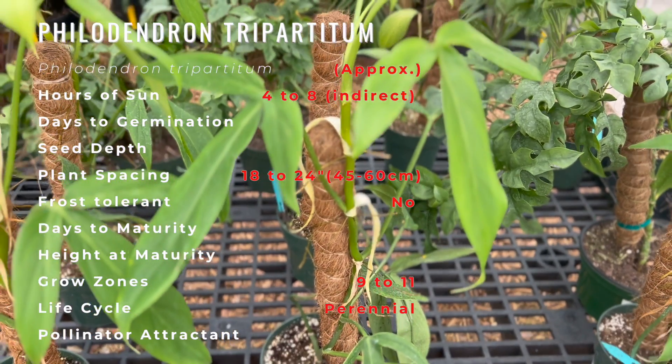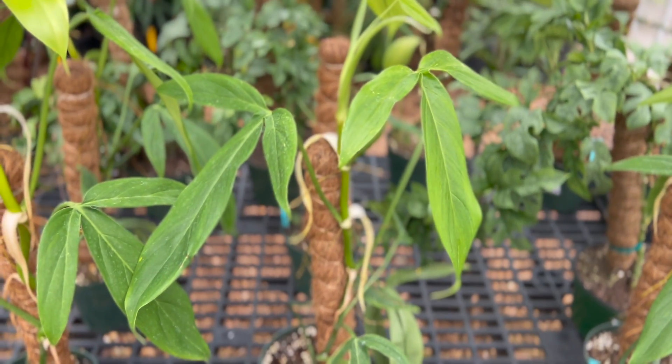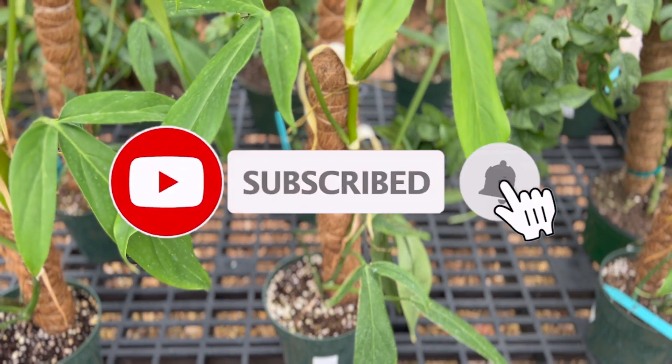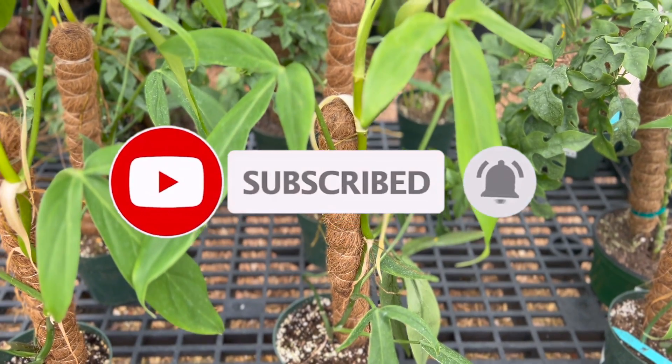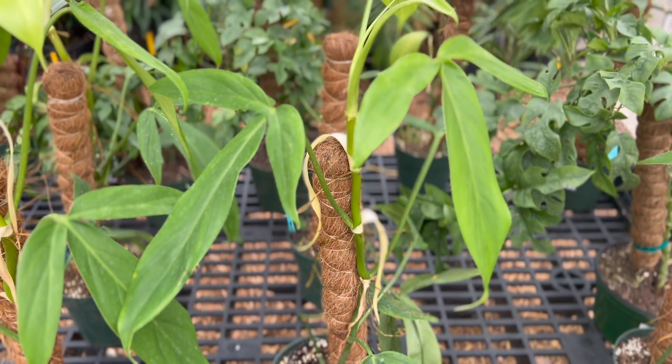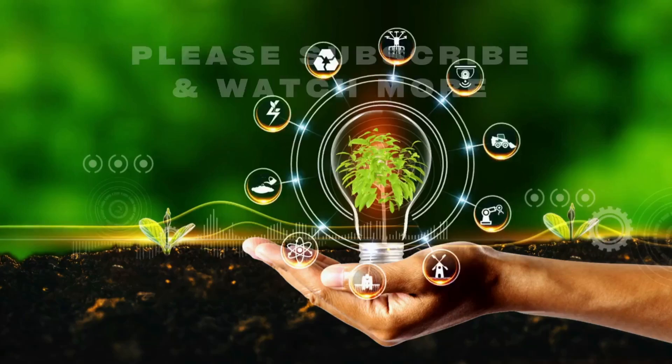Philodendrons grow best in medium light and bright indirect sunlight. Older leaves turn yellow naturally; however, if several leaves turn yellow at once, it could be an indicator that the plant is getting too much sun. They will tolerate low light, but if the stems become leggy with several inches between the leaves, move the plant to a brighter location.